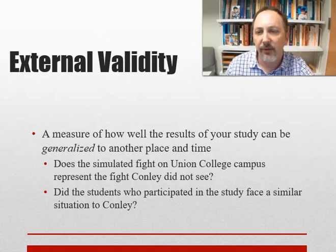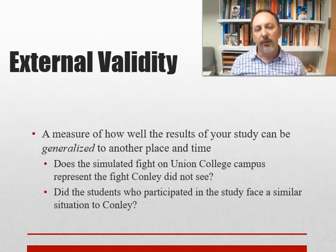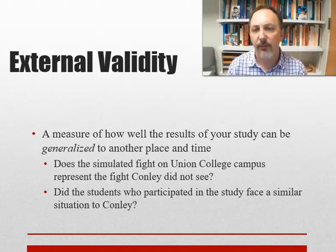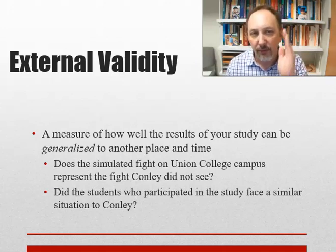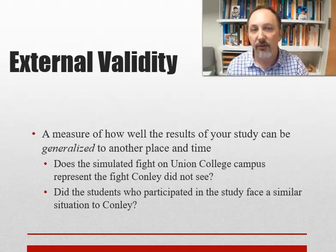External validity asks: does the simulated fight match what happened in Conley's situation? Can the study be generalized? Which condition was most similar to Conley — high or low cognitive load? The police officer had just responded to a shooting and was chasing a suspect. He was probably focused on the suspect's hands, their description, whether they might pull a gun. That points to the night condition and high cognitive load condition being more representative — which would predict he'd be unlikely to notice a fight happening down an alley while focused on chasing a suspect.